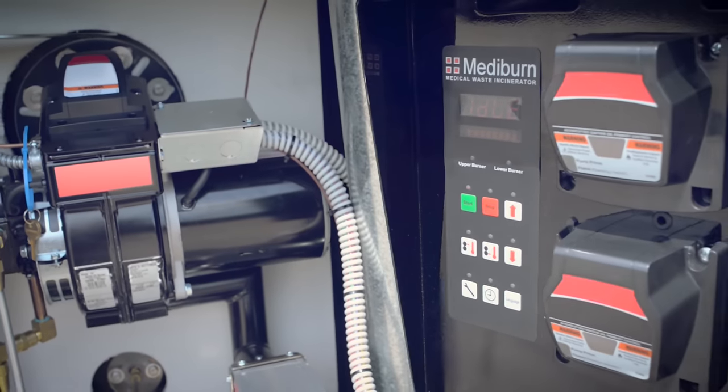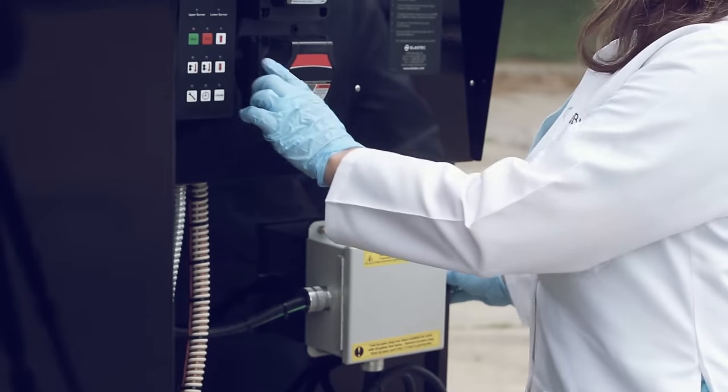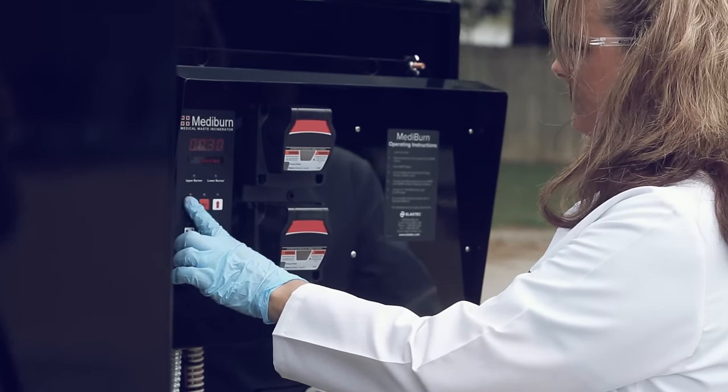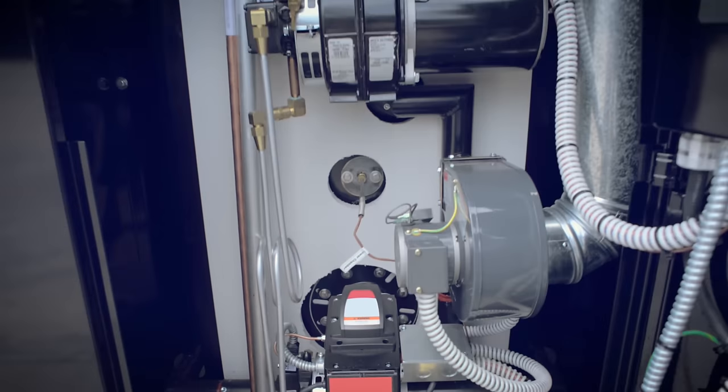Mediburn is very simple to operate — about as complicated as a common microwave oven. You select the amount of time you want the unit to run and press start. The sophistication in the unit comes from the controls behind the scenes that monitor and maintain all of the processes to properly destroy that waste. The biggest benefit of the Mediburn is that you can use it anywhere — take it out in the middle of nowhere, run it on a generator, and properly destroy medical waste.